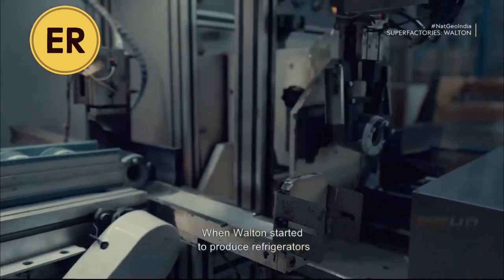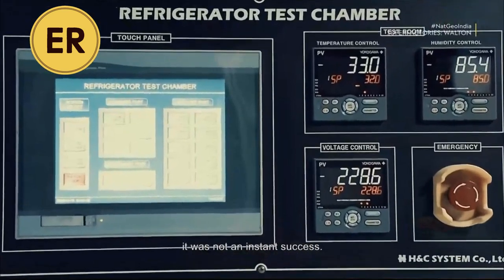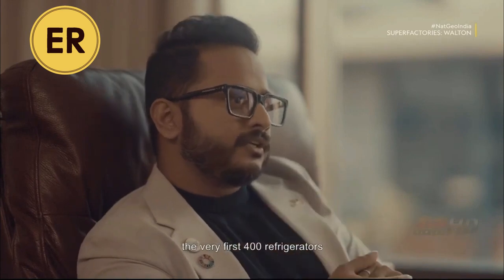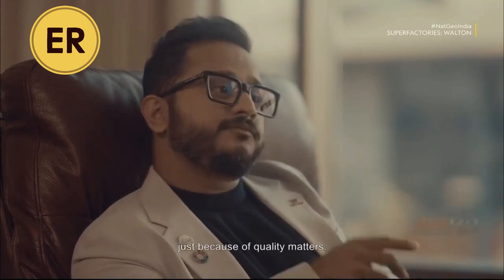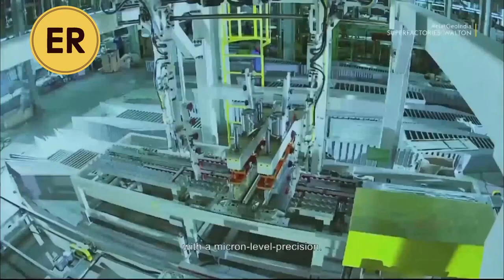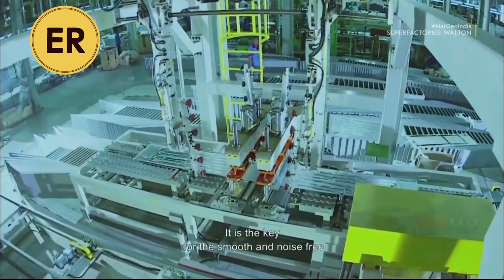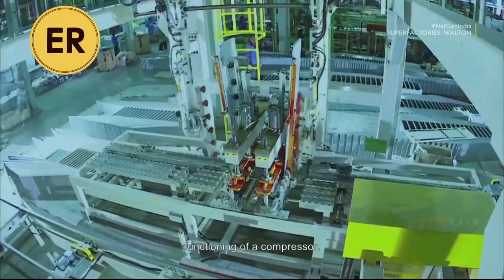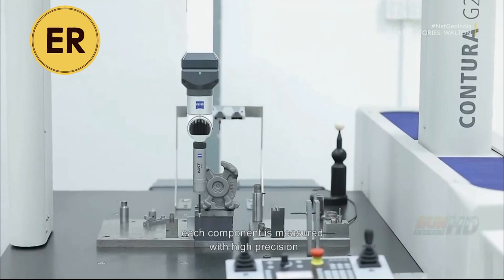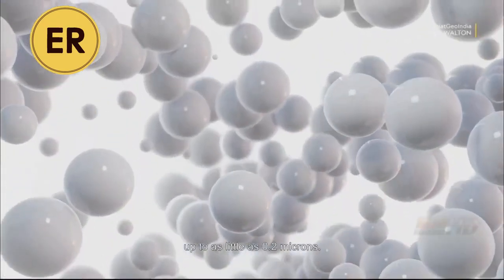When Walton started to produce refrigerators, it was not an instant success. In fact, it came after a lot of failures — 400 failures to be precise. Unfortunately, the very first 400 refrigerators had to be brought back from the country just because of quality issues. The lesson learned is being implemented with micron-level precision. It is the key for the smooth and noise-free functioning of a compressor. In Walton's compressor, each component is measured with high precision, up to as little as 0.2 microns.